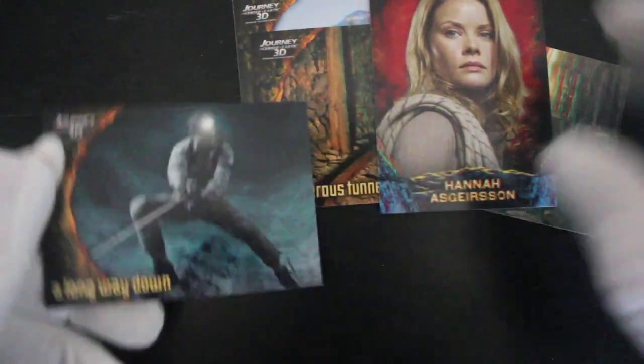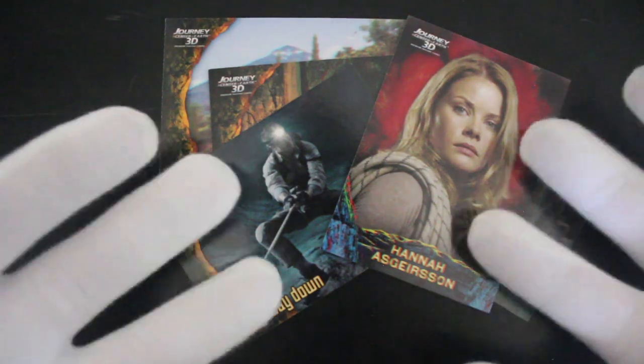So what can I say about this set? Don't get it if you don't have any 3D glasses, basically, because you'll end up stuck like me.